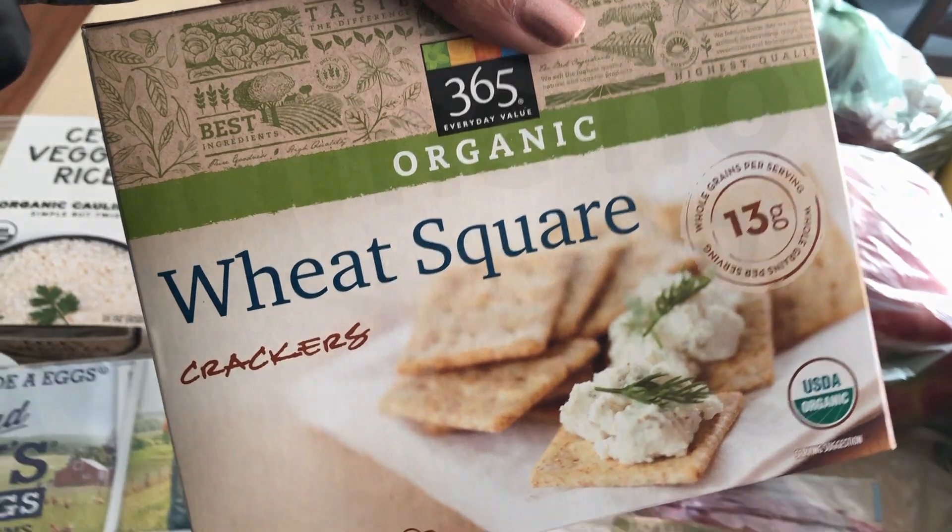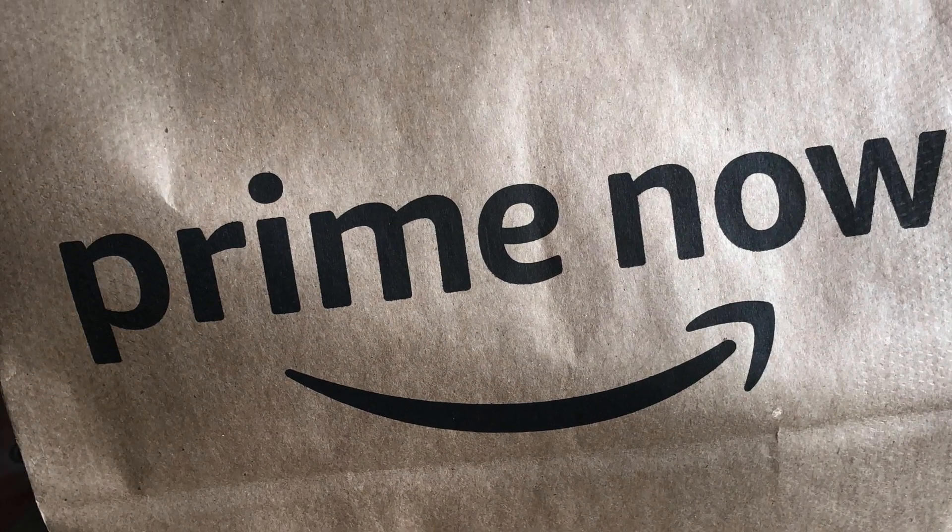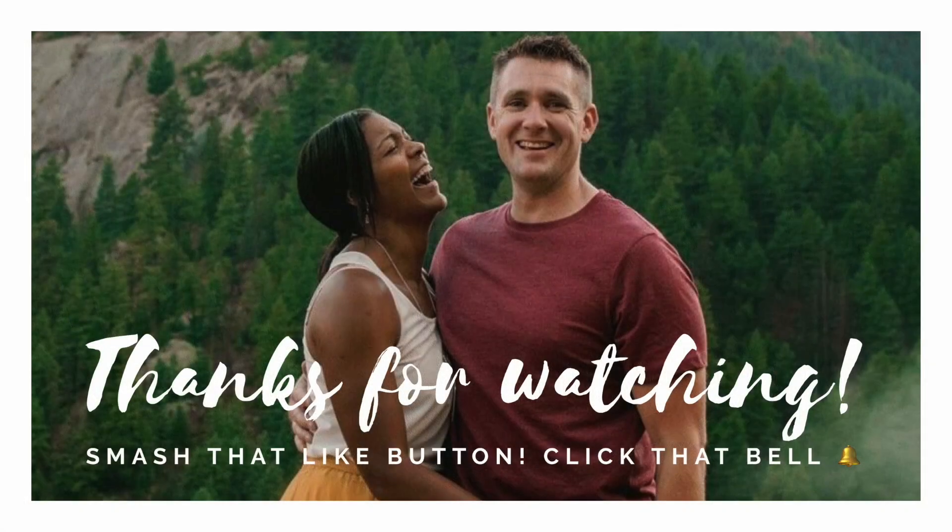Kaden loves these wheat squares, so healthy options for him after school as well. Try out Prime Now — I'll link you guys down below in the description. Thanks, bye!